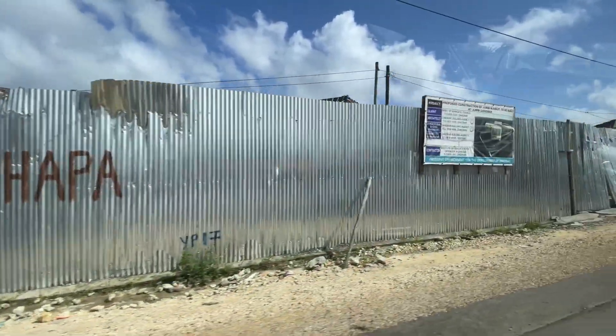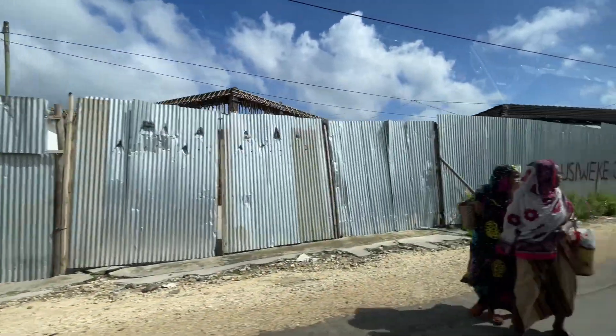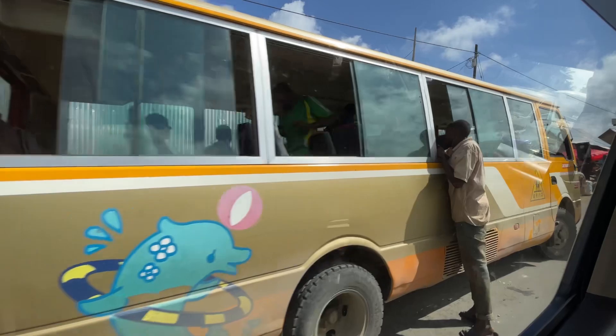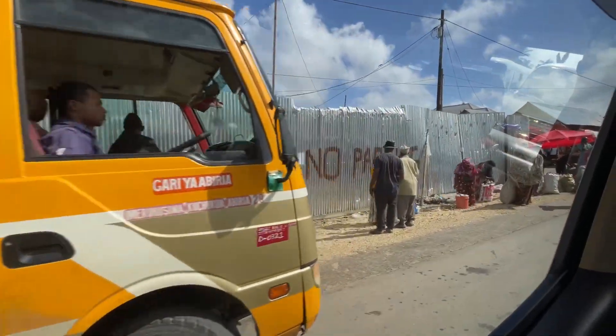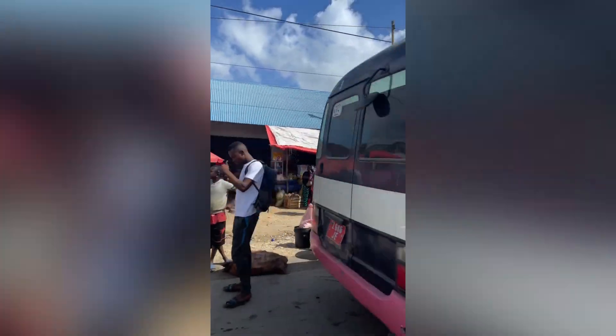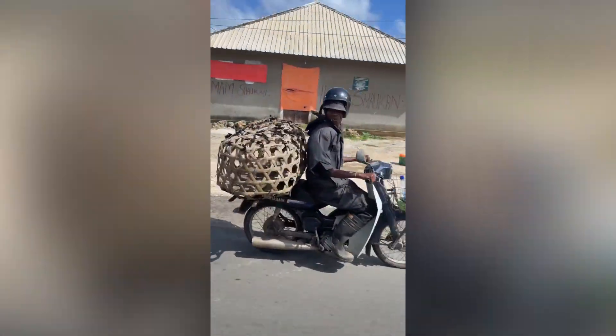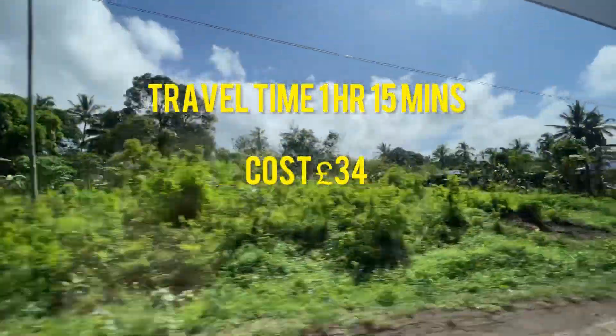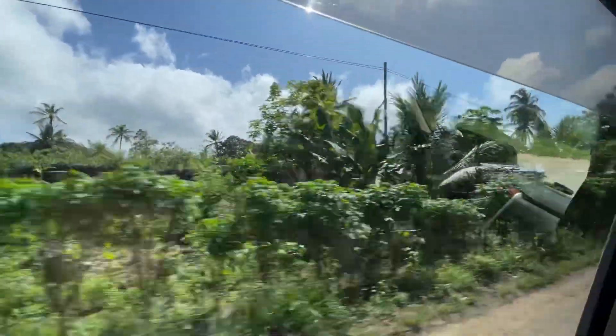There's lots of development going on in Zanzibar — where the previous markets were, they're now building built-up shopping areas. Not sure if that's a good or a bad thing, but the markets were present everywhere and you couldn't really miss them. The journey from the airport to our hotel is about an hour and fifteen minutes.